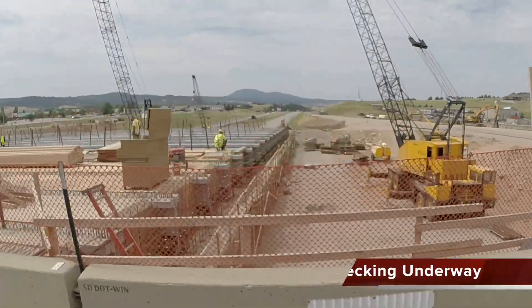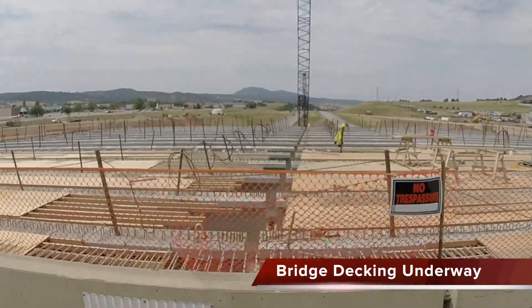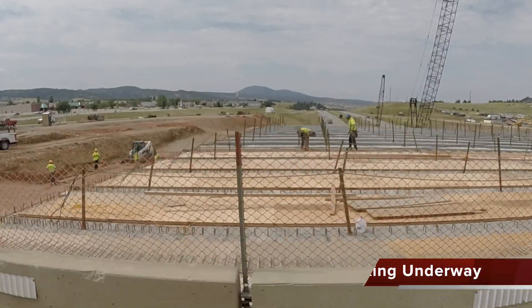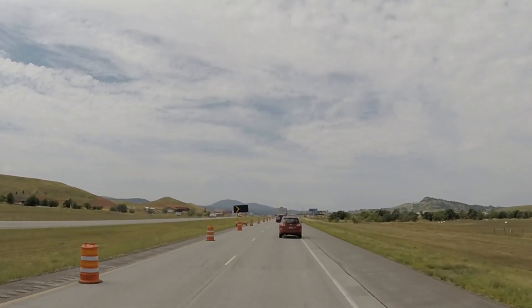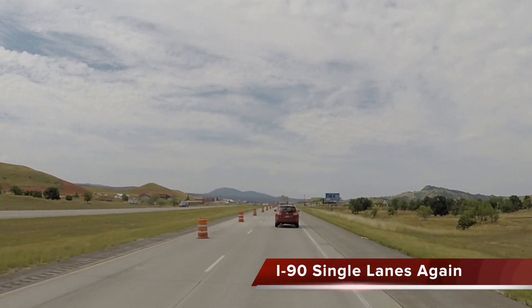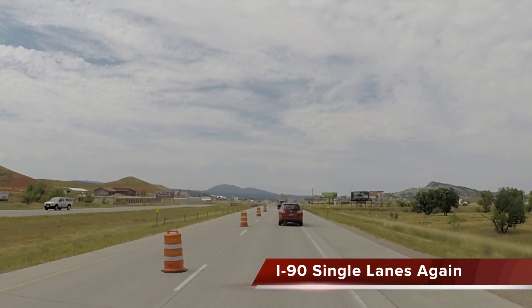As you can see, decking on the new bridge is in full swing. You'll begin to notice the placement of reinforcing steel later this month as bridge work has picked up. Since the rally is done, I-90 is now reduced once again to single lanes in each direction under the bridge and through the work zone, and it will stay this way through the duration of the project until about mid-November.